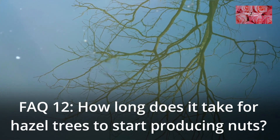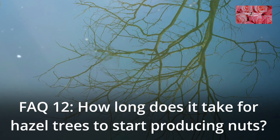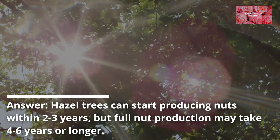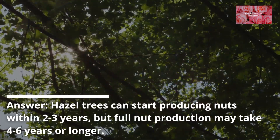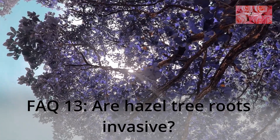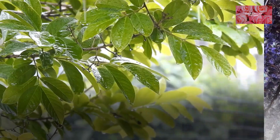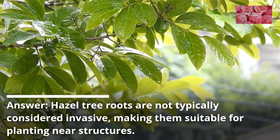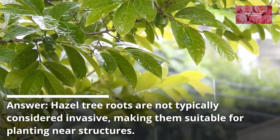FAQ 12: How long does it take for hazel trees to start producing nuts? Hazel trees can start producing nuts within 2 to 3 years, but full nut production may take 4 to 6 years or longer. FAQ 13: Are hazel tree roots invasive? Hazel tree roots are not typically considered invasive, making them suitable for planting near structures.